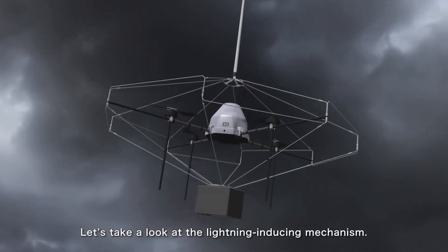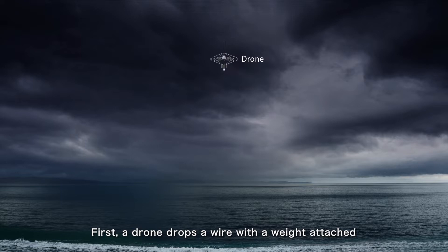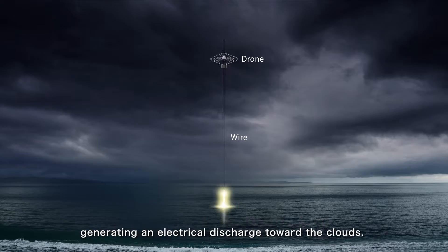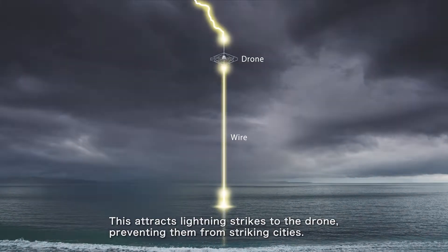Let's take a look at the lightning-inducing mechanism. First, a drone drops a wire with a weight attached and boosts the electric field at the tip of the wire to ground it electrically, generating an electrical discharge toward the clouds. This attracts lightning strikes to the drone, preventing them from striking cities.